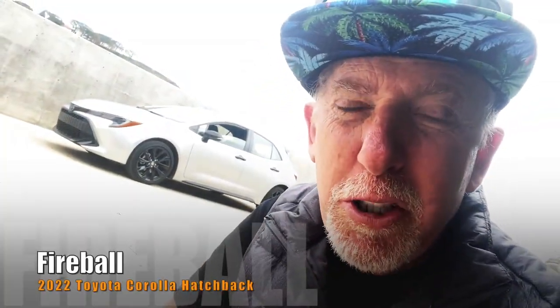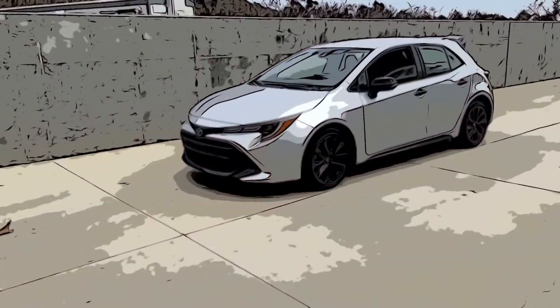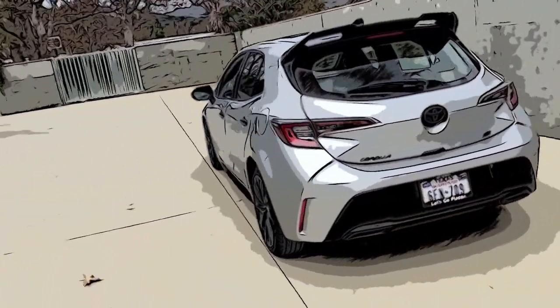This is the 2022 Toyota Corolla Hatchback, and this is my ride for this week. 32 city, 41 highway, 169 horsepower. Oh, you know, that's got to change.